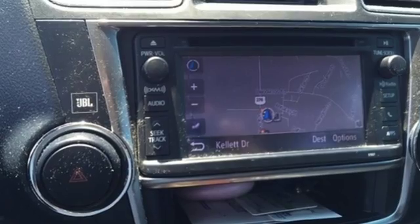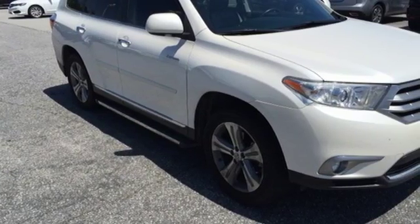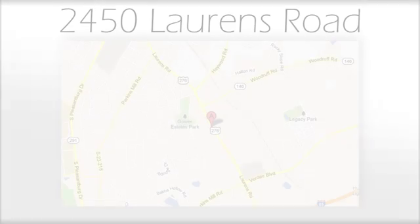You will be amazed by the versatility of this 2013 Highlander. Come and see it today. We believe the cars we offer are the highest quality and ideal for your life needs. We look forward to doing business with you. Bradshaw Acura at 2450 Lawrence Road.